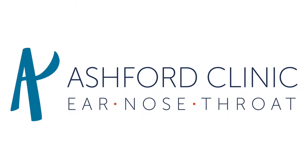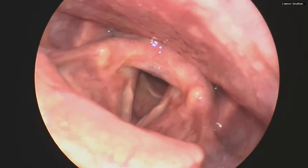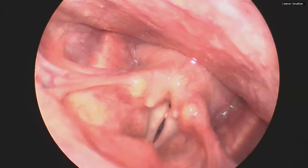If you've never seen a voice box, here's a great video of one. This patient is breathing in and then singing a steady note. You can see the vibration of the vocal cords.